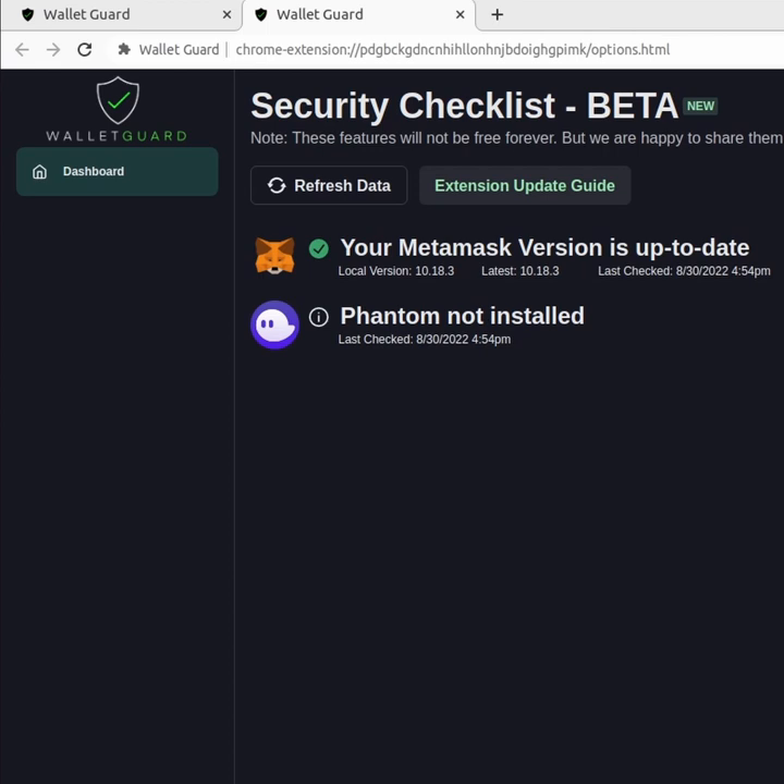Here we can check, for example, that we have MetaMask updated to the latest version. If we did not have the latest version, the WalletGuard security checklist would tell us that we probably need to update the MetaMask extension.